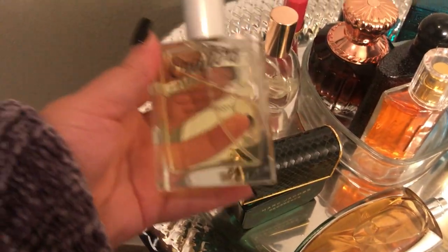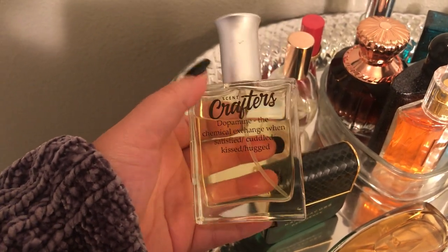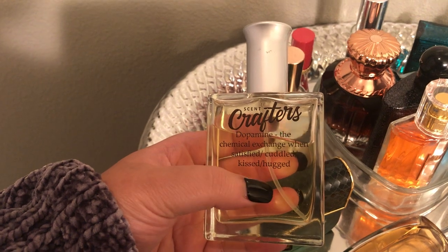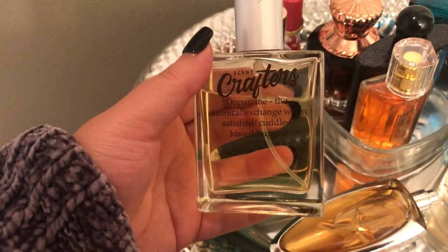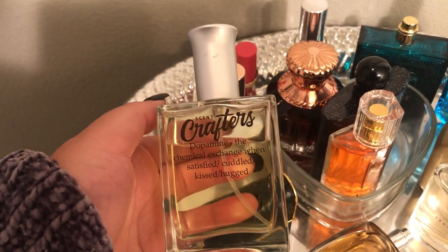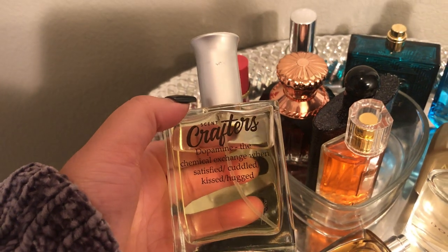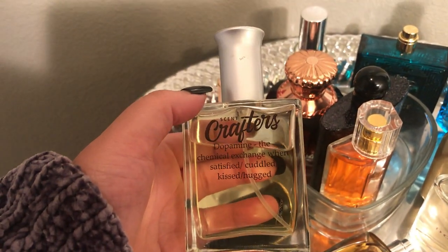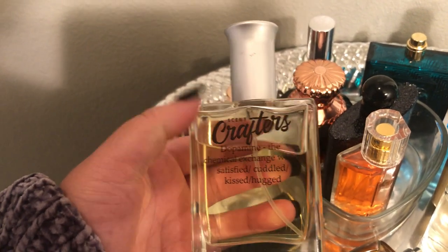I have this Scent Crafters — I made my own perfume on here and I labeled it 'Dopamine.' There's a funny story behind why I named it that — it's the chemical exchange when satisfied, cuddled, kissed, or hugged. I was looking for a buttery perfume because I hadn't been able to find one since I tried Brazilian Crush by Sol de Janeiro, so I just decided to make one. I did caramel popcorn, butter cookie, vanilla, and cinnamon.